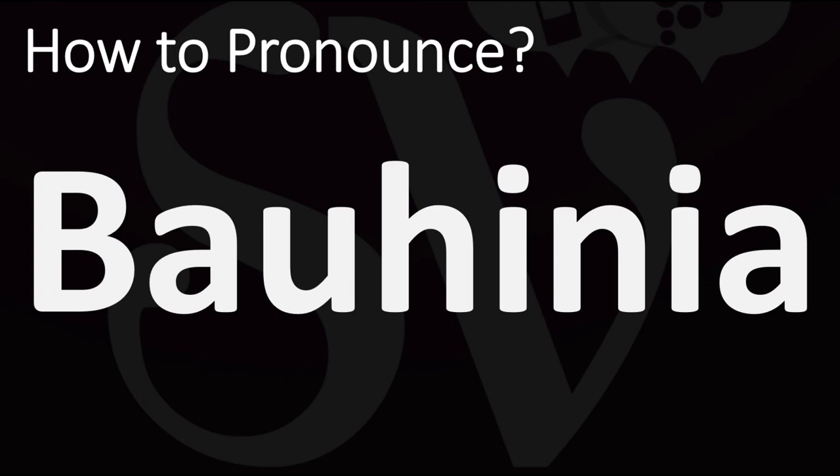And now you know. More videos on how to pronounce more interesting words and names whose pronunciations aren't always obvious. I'll see you there. Thanks for watching.